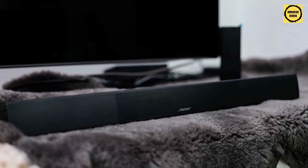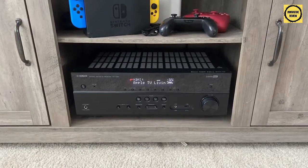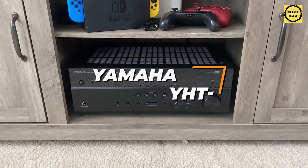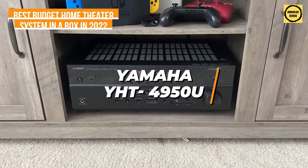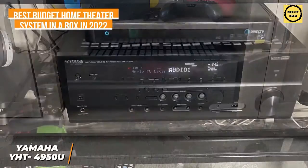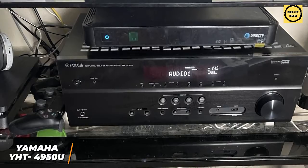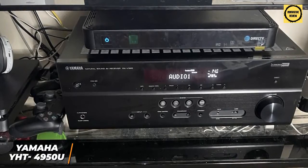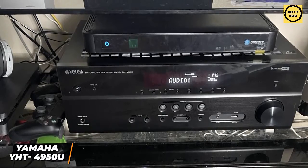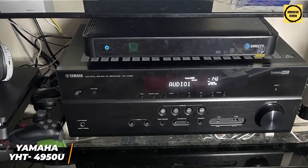If you're looking for an inexpensive option that offers solid sound quality, high quality components, and an intuitive setup process, the Yamaha YHT-4950U is my choice as the best budget home theater system in a box in 2022. It's an excellent home theater system that offers solid sound quality with movies and TV shows, support for advanced formats, and wireless Bluetooth connectivity. It also has an automatic calibration feature, which makes it excellent for entry-level users.